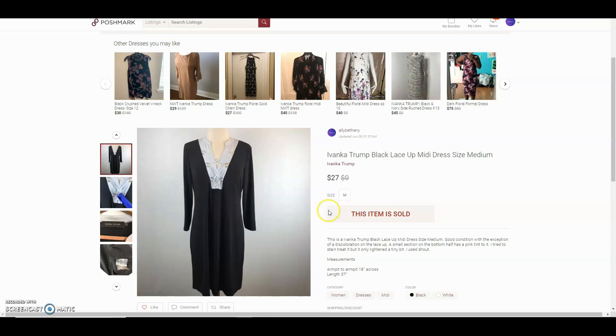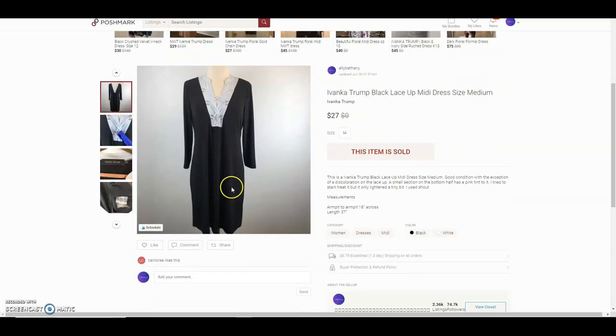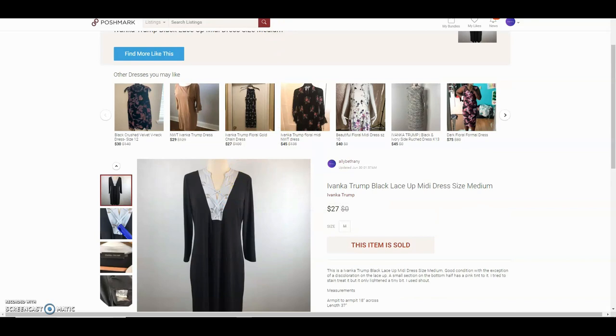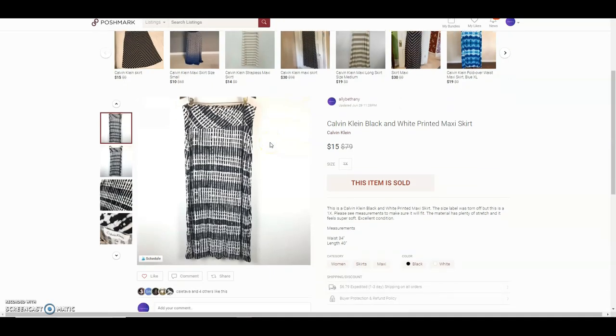This is an Ivanka Trump black lace-up midi dress. I paid $2 for it. There was a stain which I tried to stain-treat — just a very light pink. The buyer probably knew what they were doing and could fix it. Overall the dress was in perfect condition besides that one tinted spot.